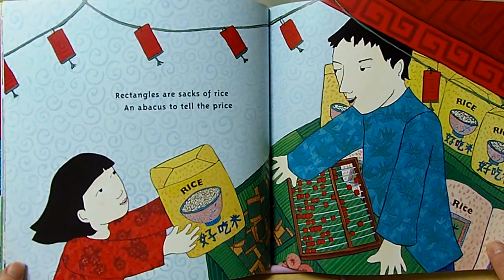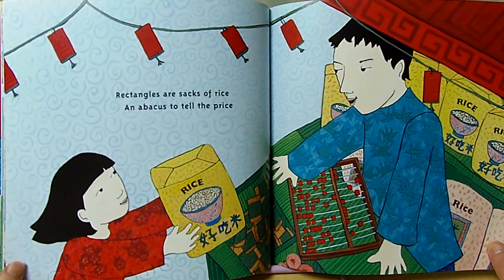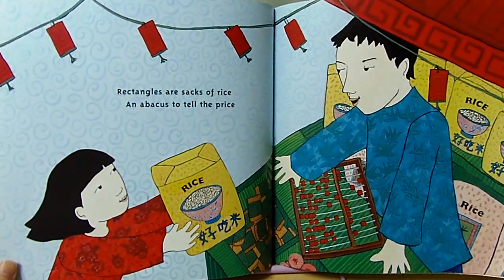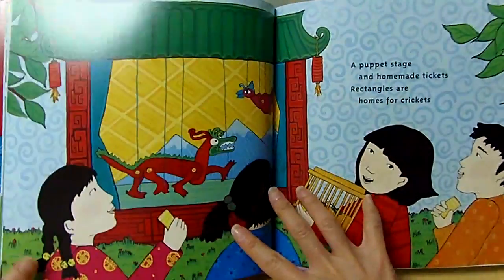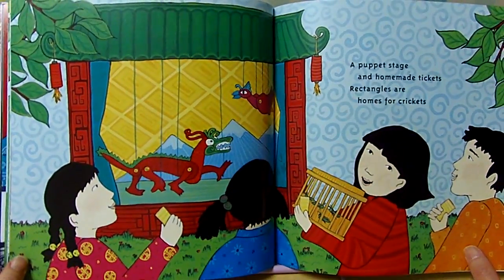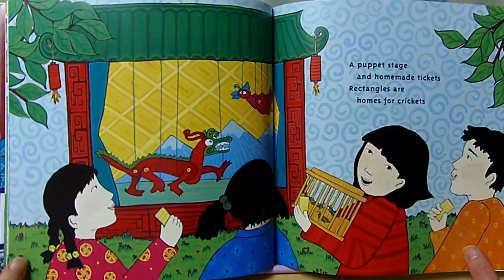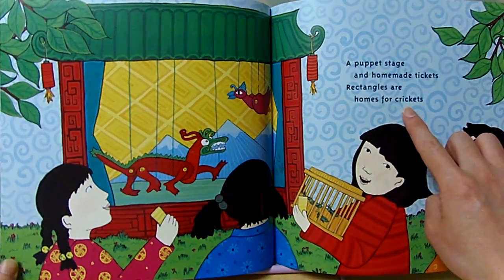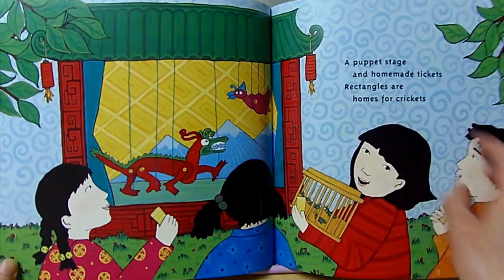Rectangles are a sack of rice, an abacus to tell the price. Rice, price. A puppet stage and homemade tickets. Rectangles are homes for crickets. Tickets, crickets.